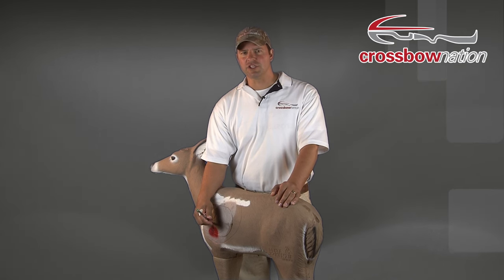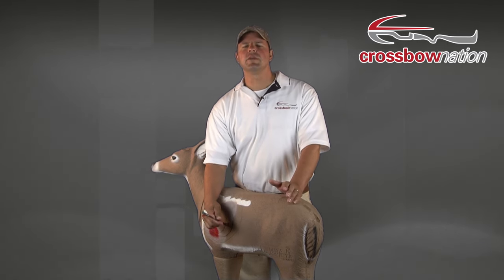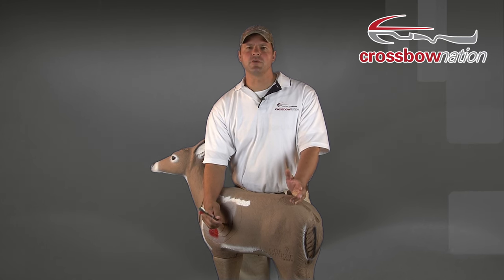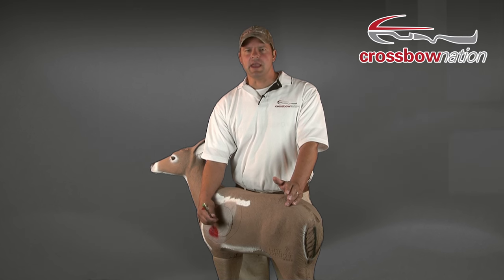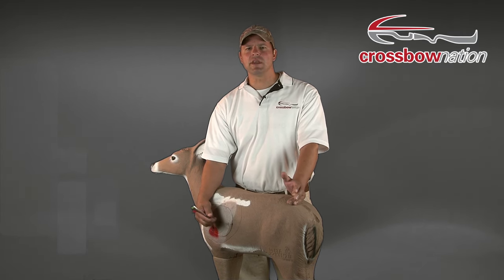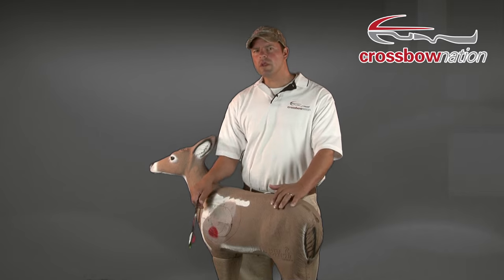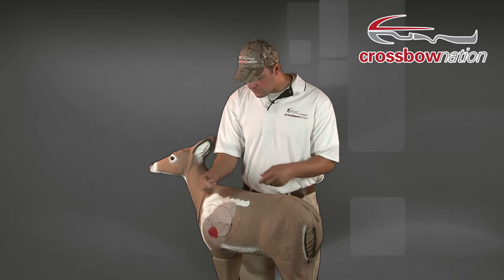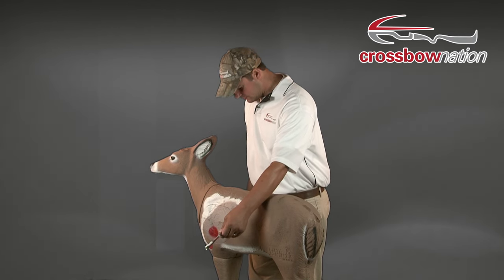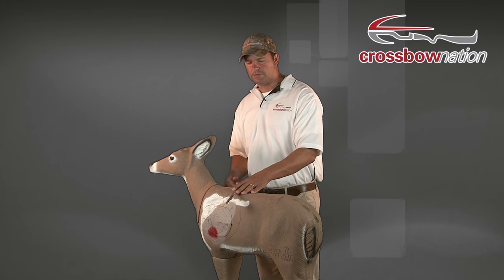On a quartering away shot, you should always aim for the opposite shoulder. Doing so will give you the best odds to take out both lungs — often referred to as a double lung shot — which will make for a quick kill. If you were to try to shoot a quartering deer just behind the shoulder and hit real close to the front shoulder, chances are you may only hit one lung. A deer with one lung can live for a long time. So on a quartering away shot, aim for the opposite shoulder, which on this particular target may mean your point of impact is all the way back, but the arrow's path would have it coming out at the front shoulder.